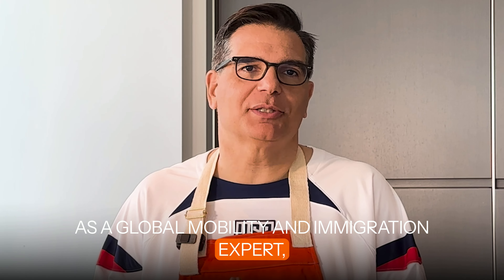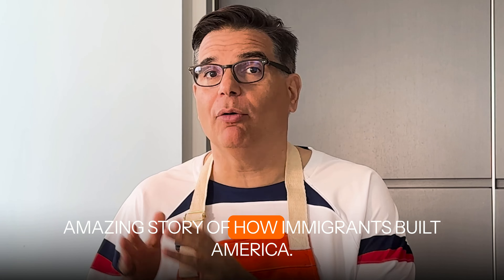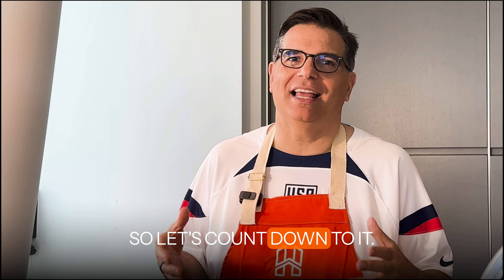As a global mobility and immigration expert, I'm excited to share with you the amazing story of how immigrants built America, all while we cook this classic favorite. So let's get down to it.